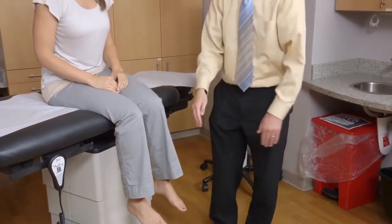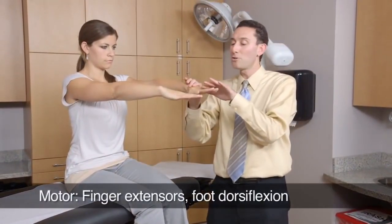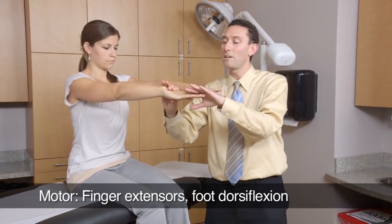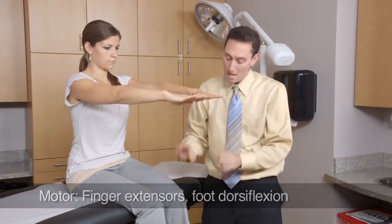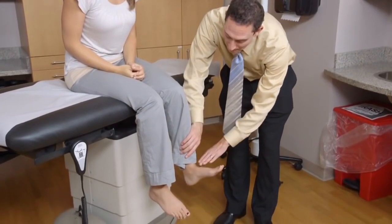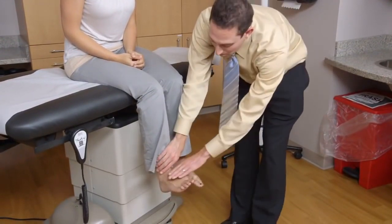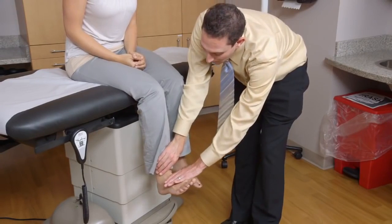Now we'll test your strength. Put your hands straight out like so. Don't let me push your fingers down. Hold them right there, and don't let me push them down. Now on your feet, I'd like you to point your ankle back towards your head, and don't let me move it. Back towards your head, and don't let me move it.